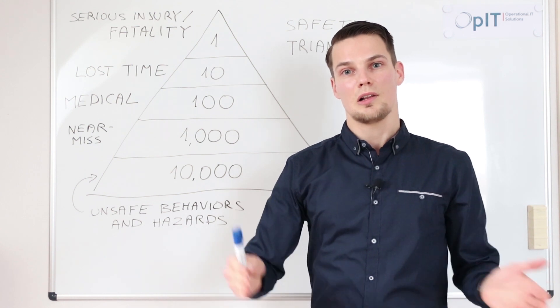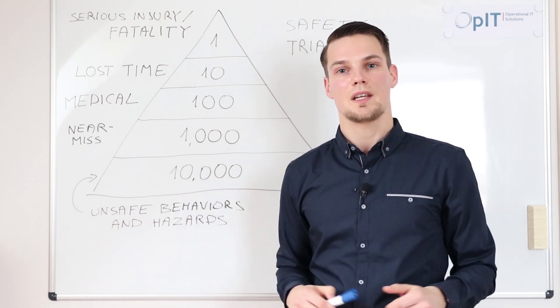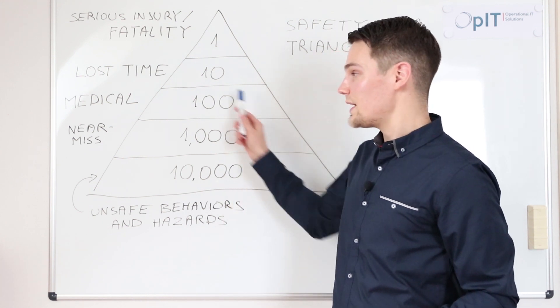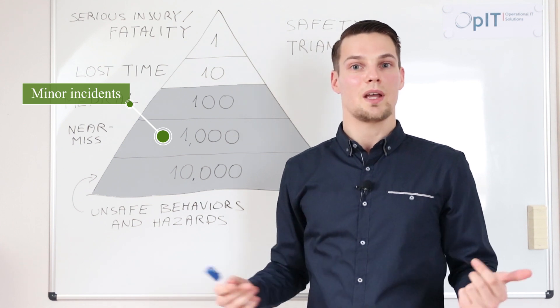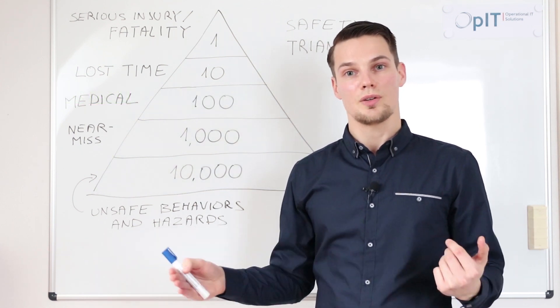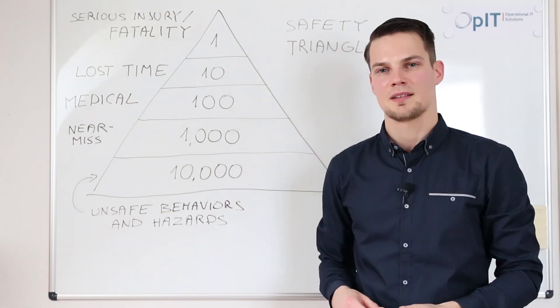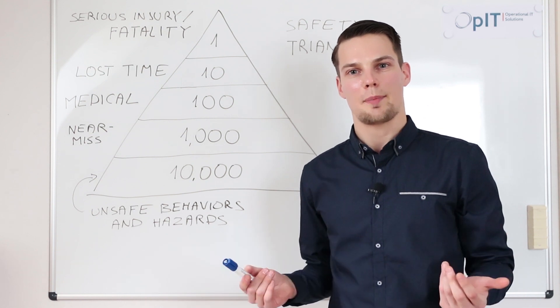They make a thorough investigation, look into the reasons and find corrective measures. But injuries keep happening. This is because the minor incidents and observed unsafe behaviors are not looked into and often go undocumented and not analyzed. The question is: how can we prevent serious injuries and fatalities from happening in the first place?